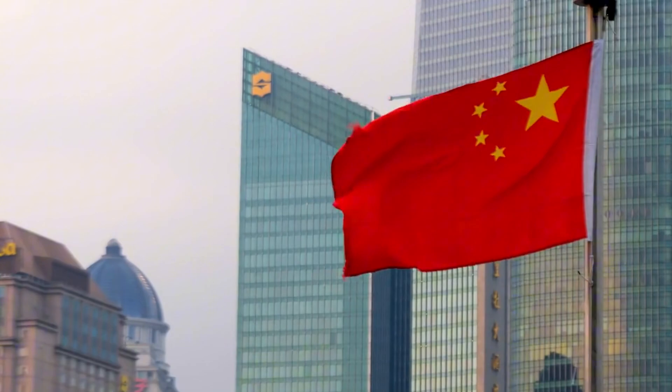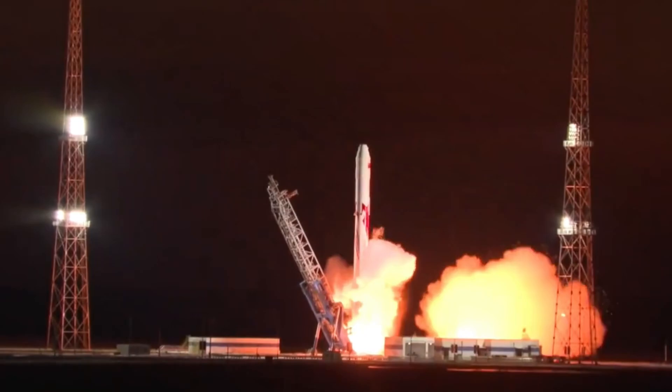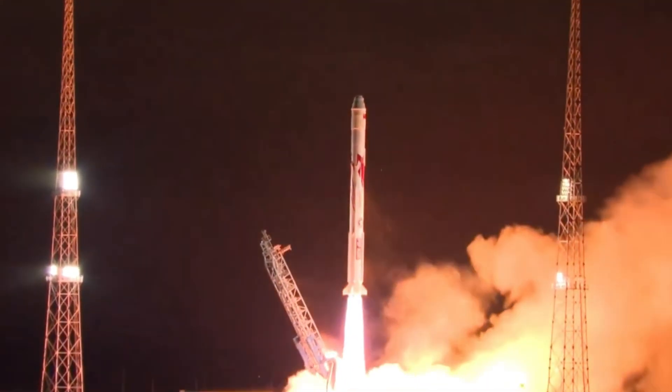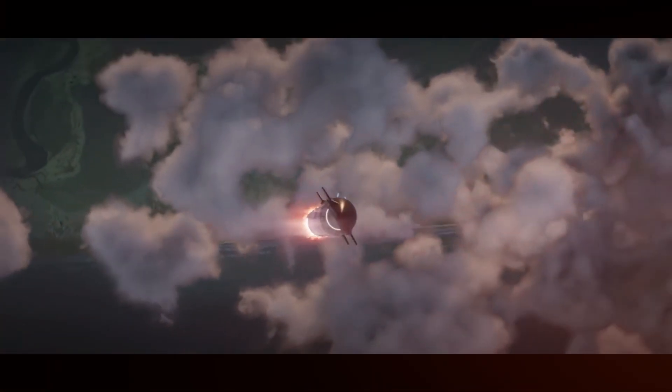Chinese companies are racing to catch up, with some making impressive progress. Landspace's Zhuque-2 rocket, powered by their own methane engines, has achieved orbit. But they're still years behind where SpaceX was with Raptor 1, let alone Raptor 4's capabilities.